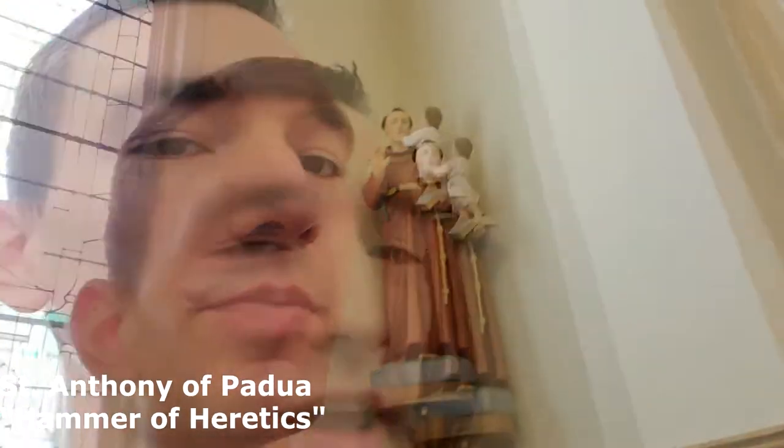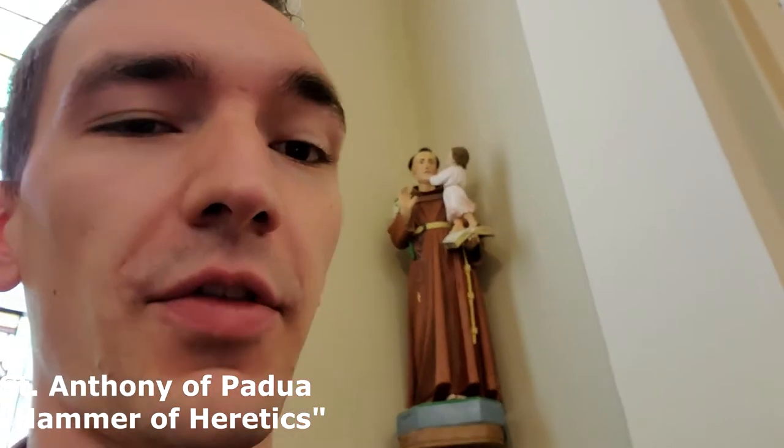Right behind me is a statue of St. Anthony of Padua. His nickname is the Hammer of the Heretics. About 800 years ago, this guy was on fire for Christ. He almost always is depicted holding the child Jesus. Jesus himself was said to have come out of the scriptures in the hearts of the people who heard his preaching.